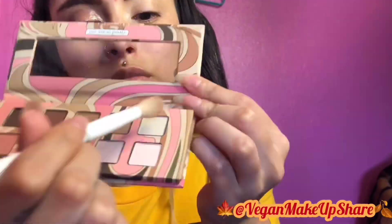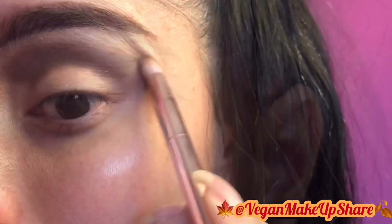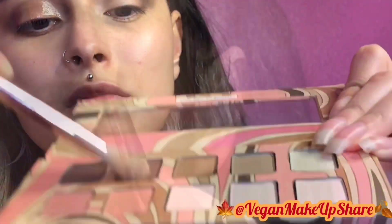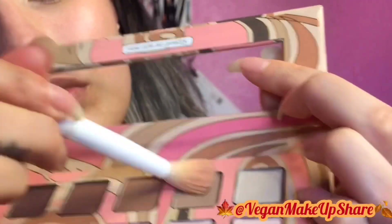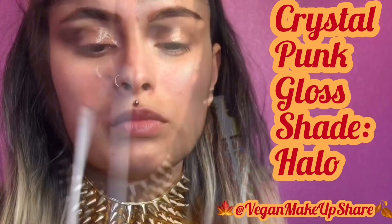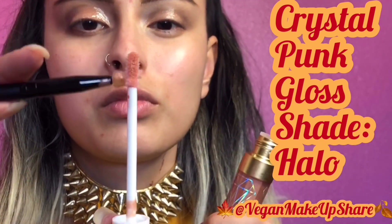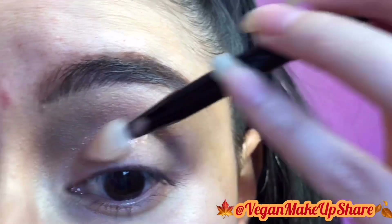I will only be using Pacifica Beauty's pink nudes mineral eyeshadows for this look. I'm going to be packing in the color with Wet n Wild's P10 brush, blending it out with Sugarpill's tapered blending and crease brush. To get my glossy lids, I'm going to be using Crystal Punk's holographic mineral gloss in the shade Halo, applying it with an ELF glitter eyeshadow applicator.